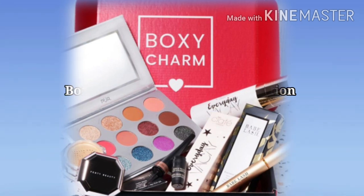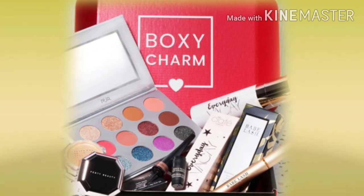Hey y'all, how's everybody doing? I hope everybody's doing well. We get a first look at the July base box — this is the first variation that we've seen and it looks like a good one.